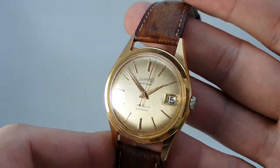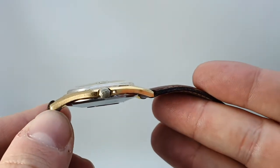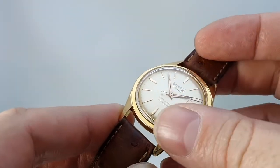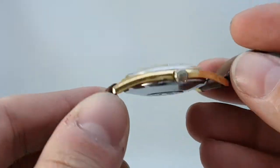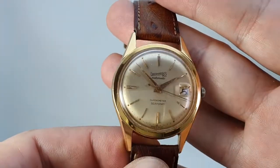You've got the magnifier over the date. The magnifier is flush — it actually bends down into the crystal rather than sticking out. So if you're used to a Rolex where it bubbles up, you won't feel that at all; it's on the inside of the crystal and it's all working nicely.